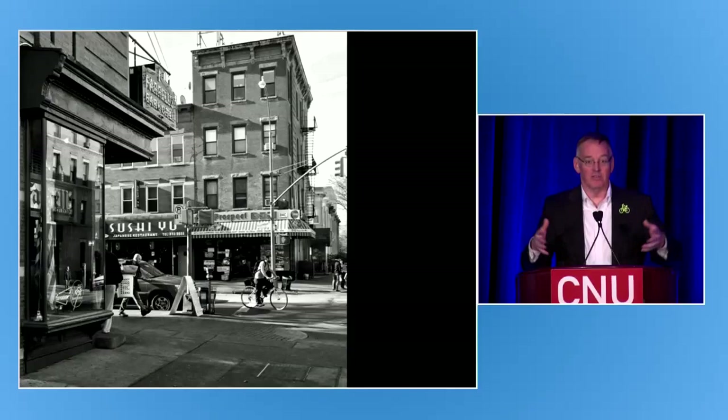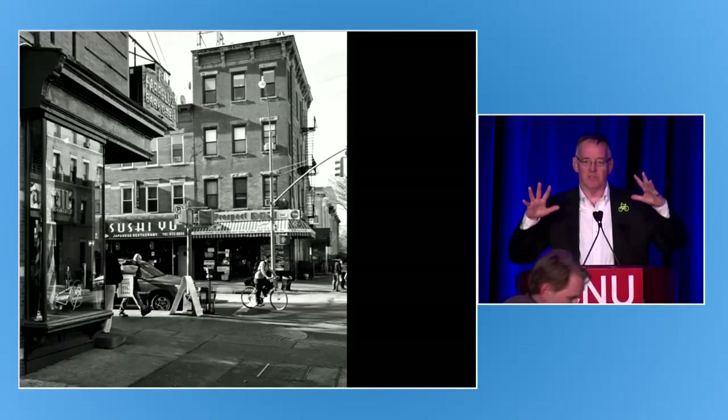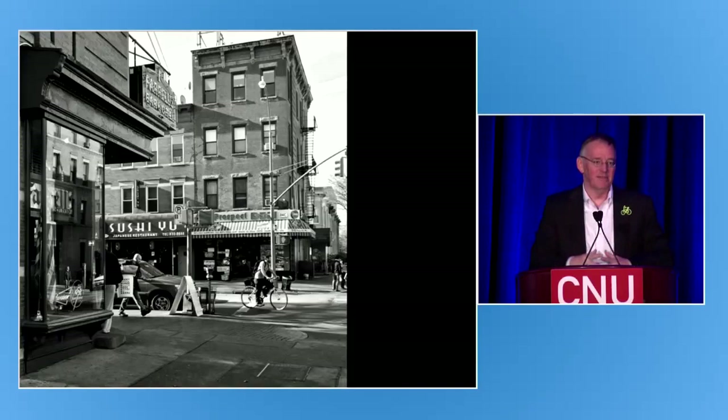Safety also includes Jane Jacobs' basic concept of natural surveillance — 'eyes on the street.' This doesn't just mean making sure doors and windows face the streets so bad actors are scared to commit crimes, though it does mean that. It also means that as a pedestrian you feel safer knowing that if something bad were to happen to you, or you dropped with heart failure, there's a chance someone else will see or hear you.